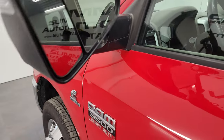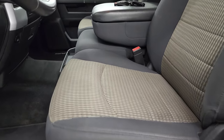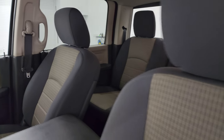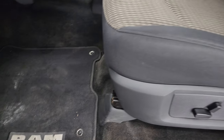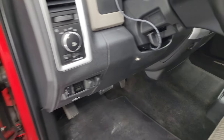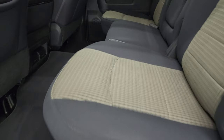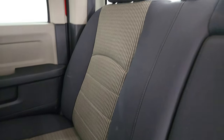Inside, the Big Horn package gives you a dark charcoal and khaki cloth interior. There are no rips or tears on the seats. You get the 40/20/40 split bench seating — front seats are in great shape. It has factory floor mats, auto headlamps, factory brake controller, and power windows, locks, and mirrors. Back seats are just as clean as the front seats — no rips or tears back there.